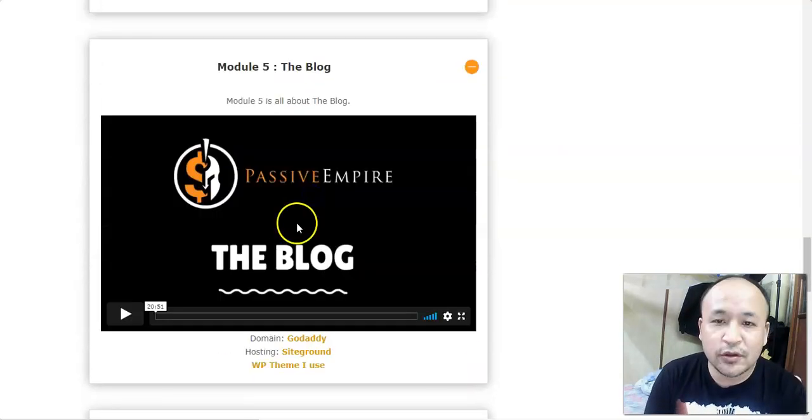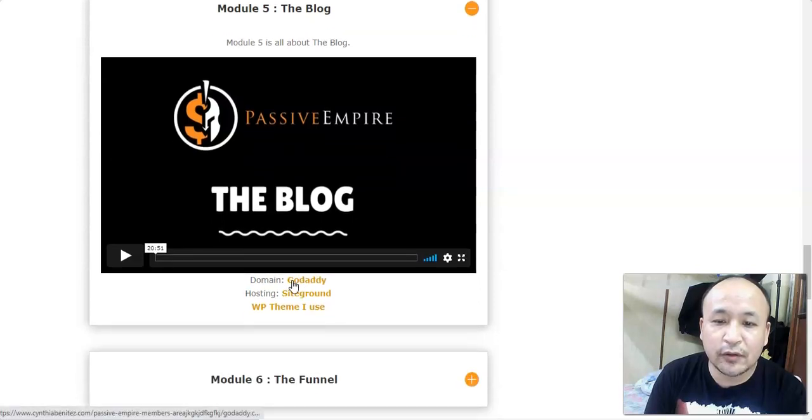In module 5 she teaches you how to set up your blog. You don't have to worry because she shows you everything you need to know about setting up a simple, straightforward blog — the same kind she uses to earn four thousand to twenty thousand dollars. She shows you how to get the domain, hosting, and the WordPress theme she uses. This is a review blog where you review products on your website to drive traffic and make money.